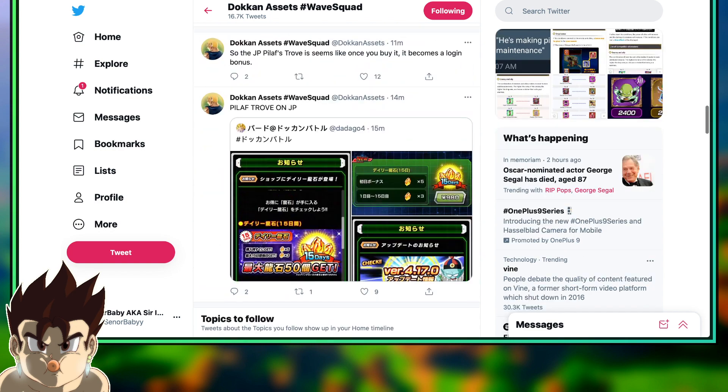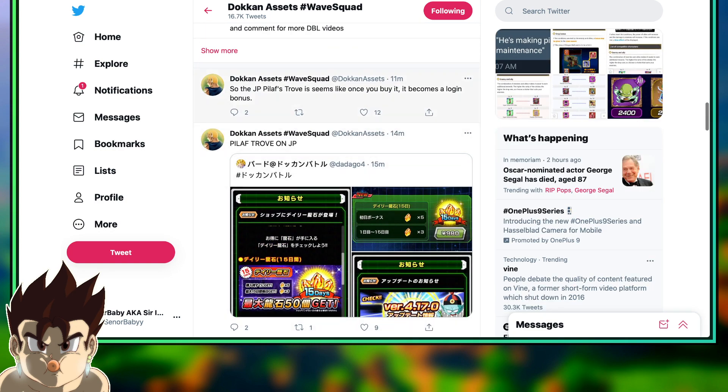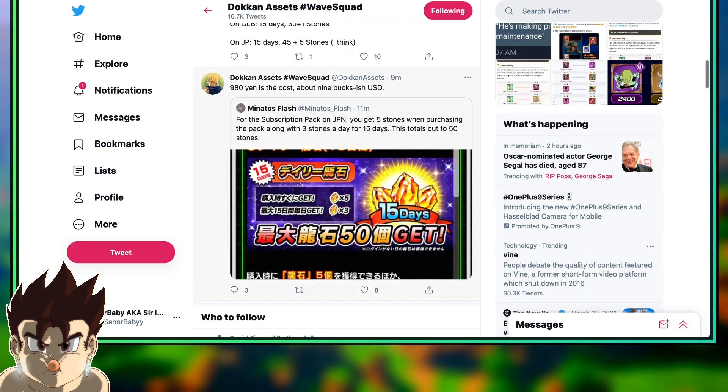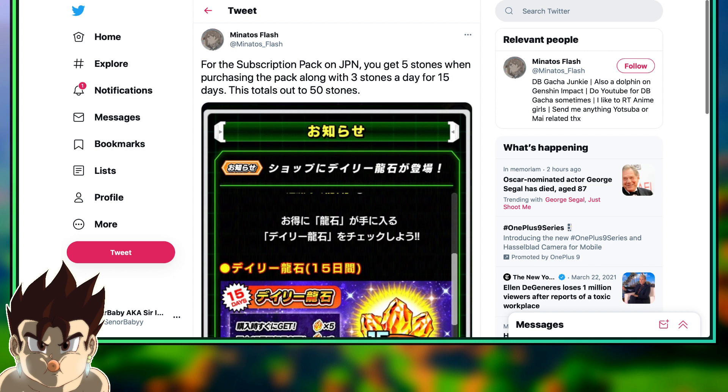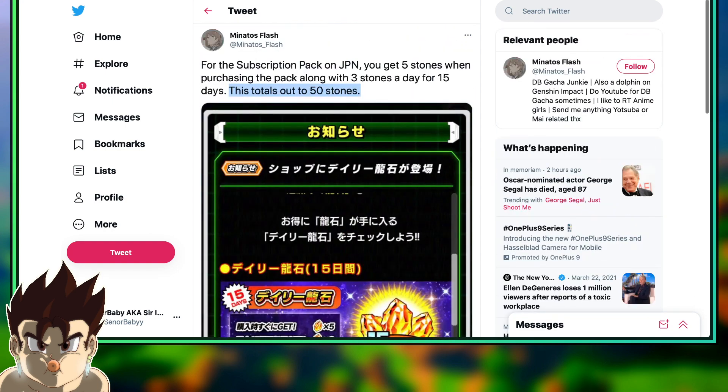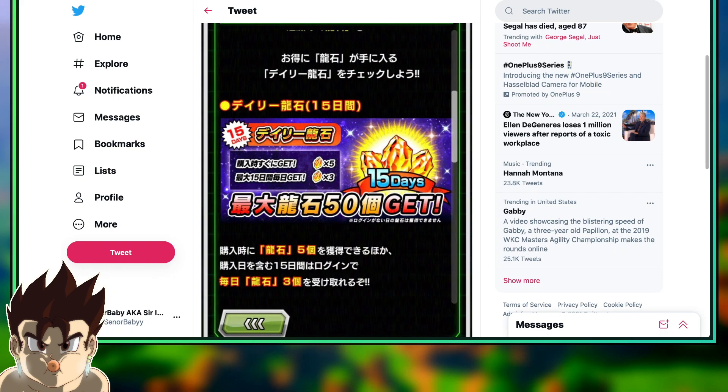If we scroll up here, shout-out to Dokkan Assets — he says that it's around 980 yen, which is about 9 to 10 bucks. And for Minato Splash — shout-out to him — he says for the subscription pack on JP, you get 5 stones when purchasing the pack, along with 3 stones a day for 15 days. This totals 50 Dragon Stones. So for you JP players, this is huge.